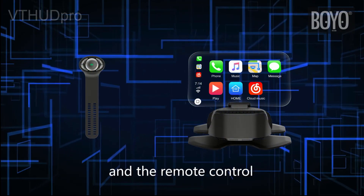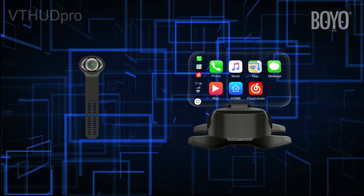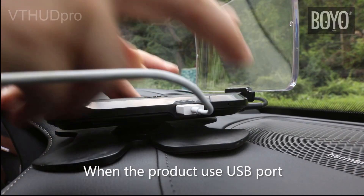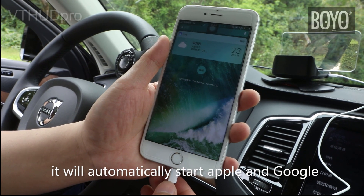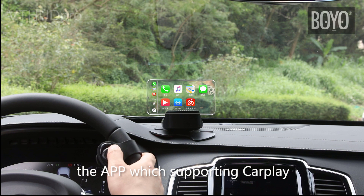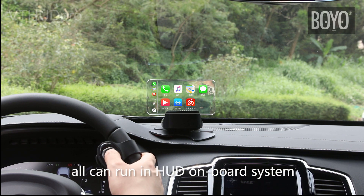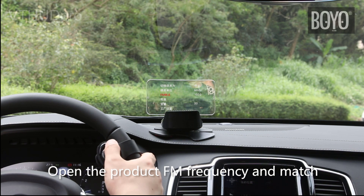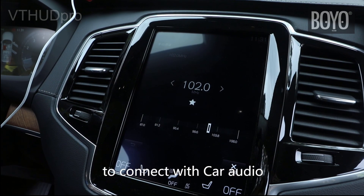The remote control can adjust the menu, voice, and backlight. When the product uses the USB port to connect with the phone, it will automatically start Apple and Google onboard systems — the app supporting CarPlay can run in the HUD onboard system. Open the product FM frequency and match it with the car FM frequency to connect with the car audio.